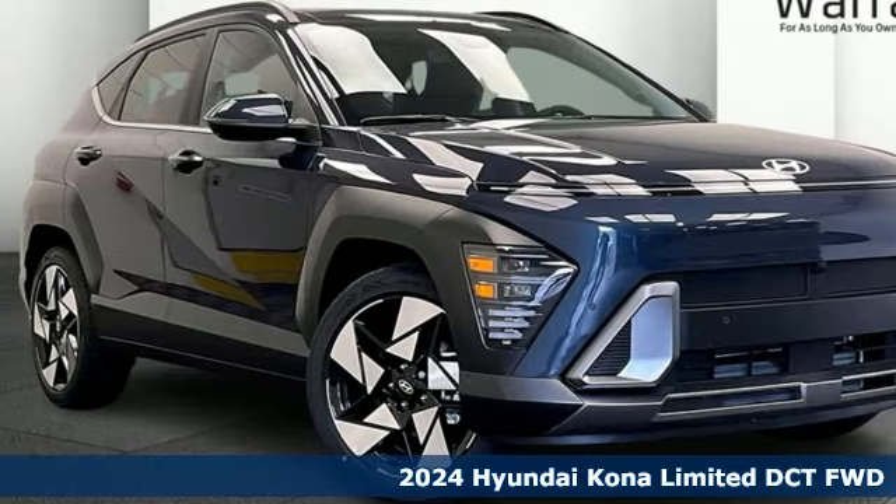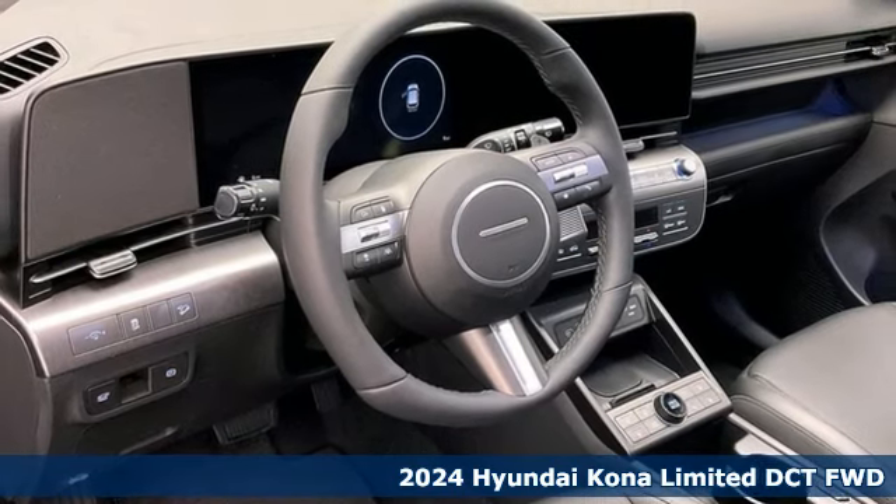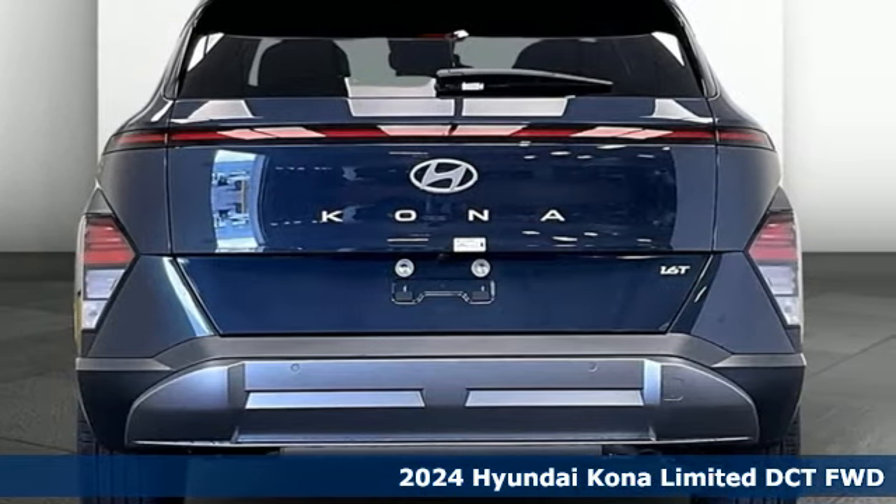Here's a new 2024 Hyundai Kona. Hyundai's attention to detail means a better driving experience for you. Plus, it offers an exciting list of features.